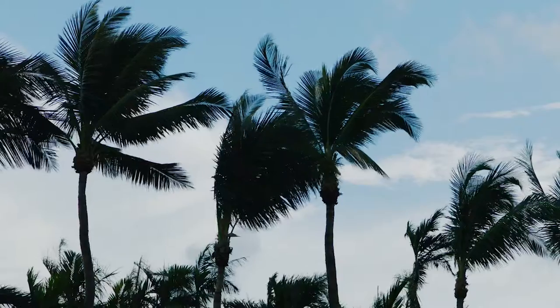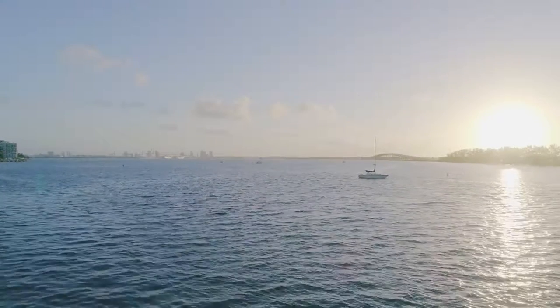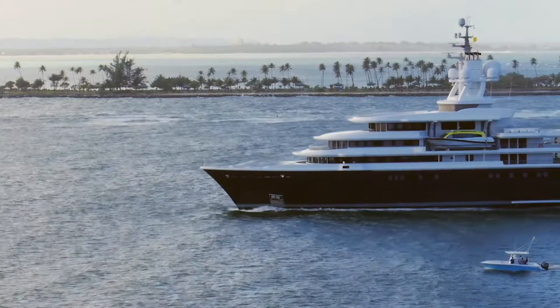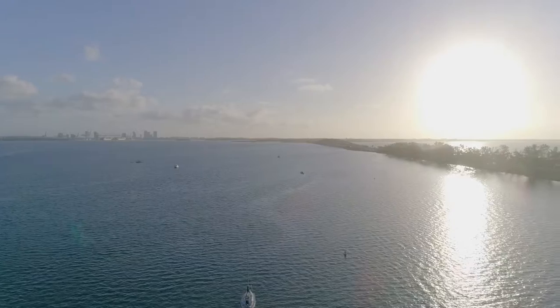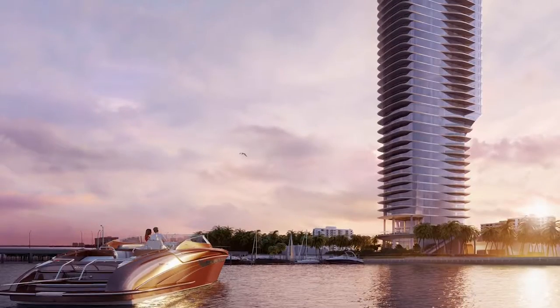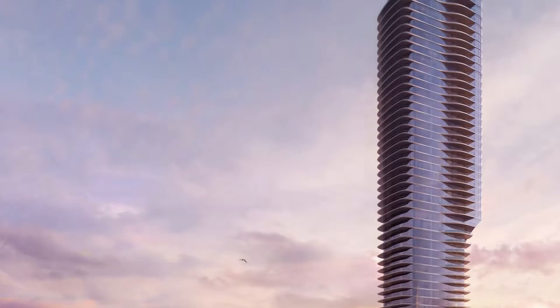Miami is a playground in a way — it's very relaxed and yet it's sophisticated and there's an elegance about it. When we first went to the site, the views were magnificent. This will be a unique building for that area; it is set apart from the other buildings so it has space around it.